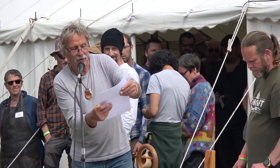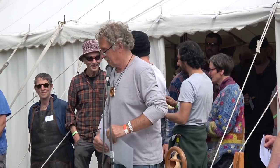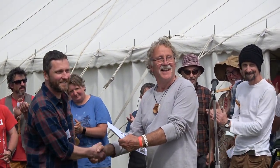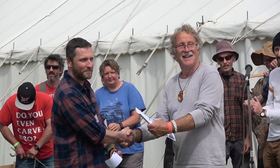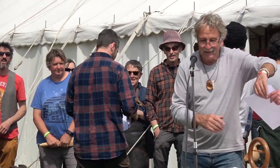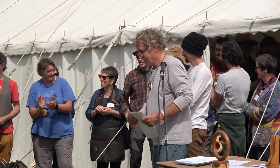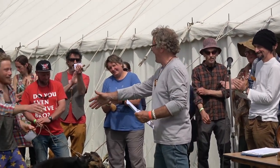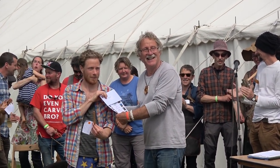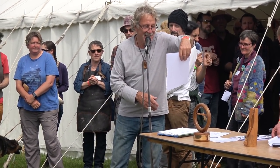So this is the spoon class, knife finished. Third prize goes to Paul Adamson. Second place is Daniel Lawrence. And in first place is Adam Hawker.